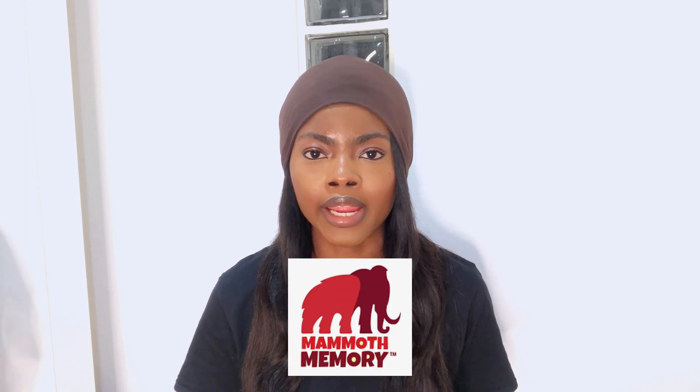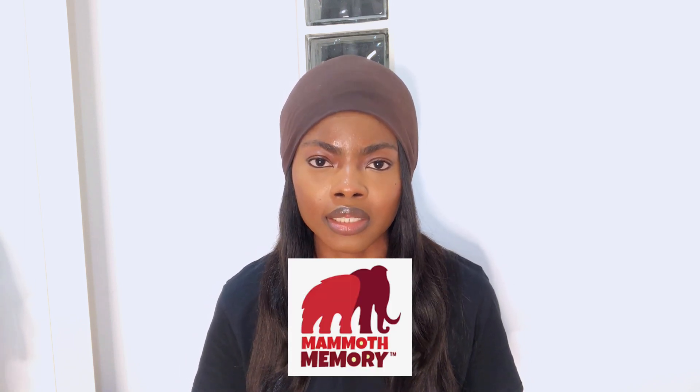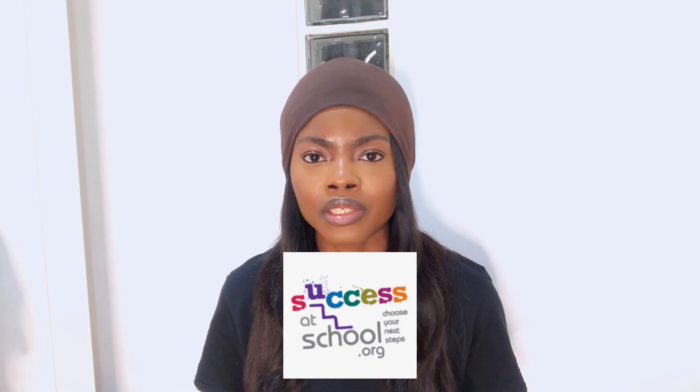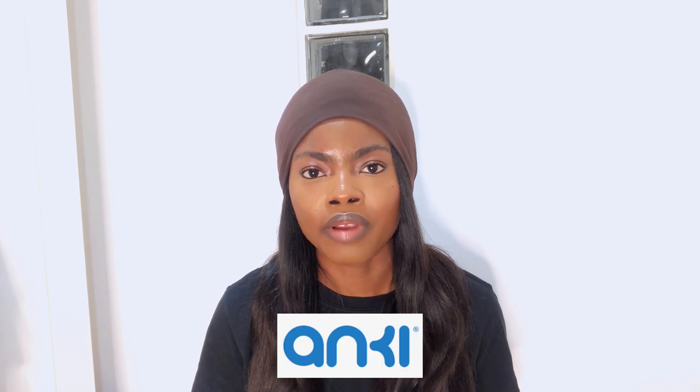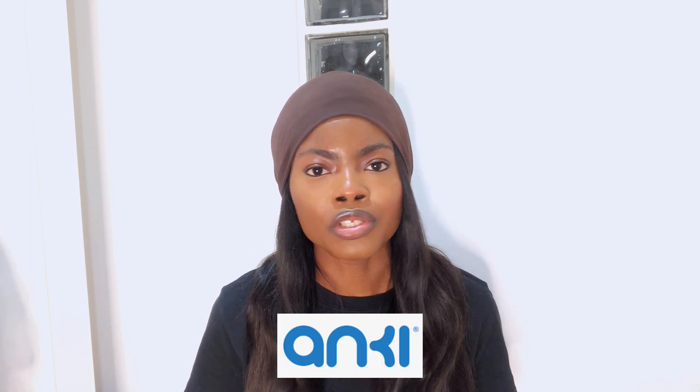The second one is Mammoth Memory. The website uses visual learning aids to help you remember keywords, phrases and even ideas you need to succeed in your exams. The third website, Successor School, has loads of articles on study skills, revision planning and revision techniques that you might find helpful. And Key is an app that allows you to create flashcards. Loads of students use this app to create, study and revise from flashcards on their computers or mobile devices.